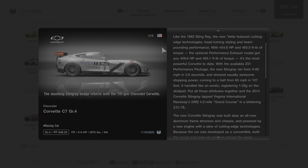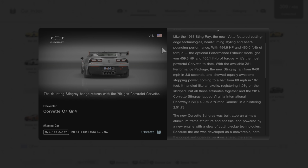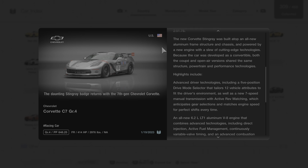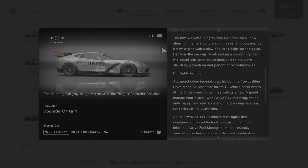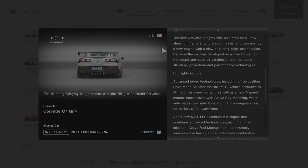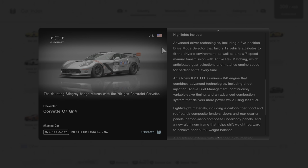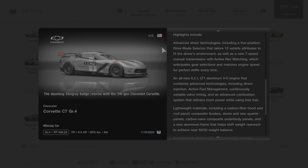It handled like an exotic, registering 1.03G on the skid pad. Put all those attributes together and the 2014 Corvette Stingray lapped Virginia International Raceway's 4.2-mile Grand Course in a blistering 2 minutes and 51.78 seconds. The new Corvette Stingray was built atop an all-new aluminum frame structure and chassis, powered by a new engine with cutting-edge technologies. It also featured a five-position drive mode selector and a new seven-speed manual transmission with active rev matching, which anticipates gear selections and matches engine speed for perfect shifts every time.